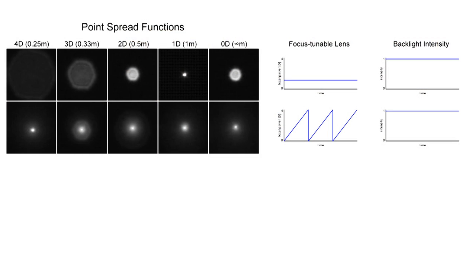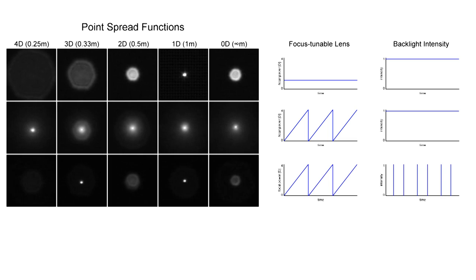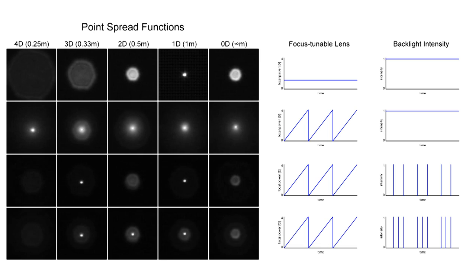Here we see captured PSFs for the conventional and accommodation invariant display again. While the proposed PSFs are depth invariant, they are also slightly larger than the best setting of the conventional display, which reduces the perceived image resolution at that distance. To optimize resolution, we also introduce a variant of accommodation invariant displays that strobes the backlight of the LCD. Rather than making the PSF invariant at all distances, the strobed mode makes it invariant to 2, 3, or any number of depth planes, achieving an optimal balance between image resolution and accommodation invariance.